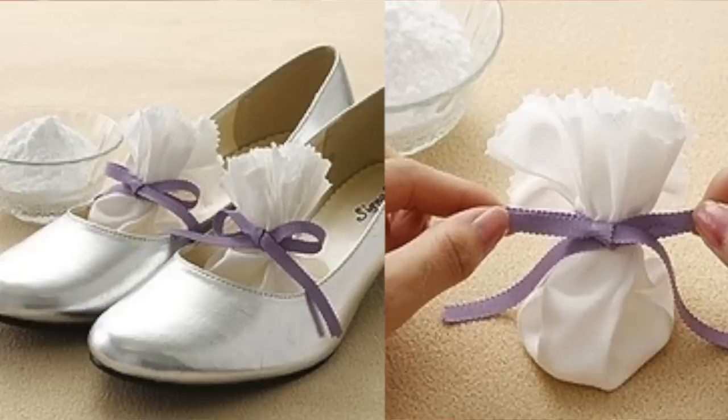If you have smelly feet — which we all kind of do — and smelly shoes, what you do is put some baking soda in your shoes, your flats, your boots, and it will get rid of that smell. Put it in like a tissue.